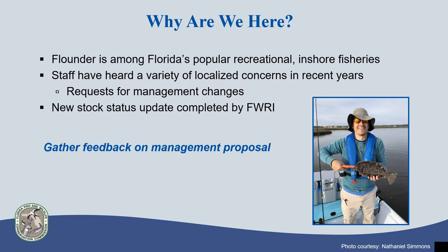FWC's Fish and Wildlife Research Institute recently completed a stock status update that shows the fishery is not doing as well as we'd like. Given the public feedback received so far and results of the stock status update, we're seeking additional feedback on the fishery and a potential proposal for updated regulations.